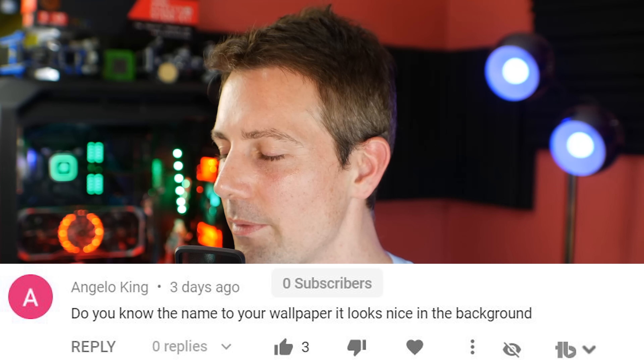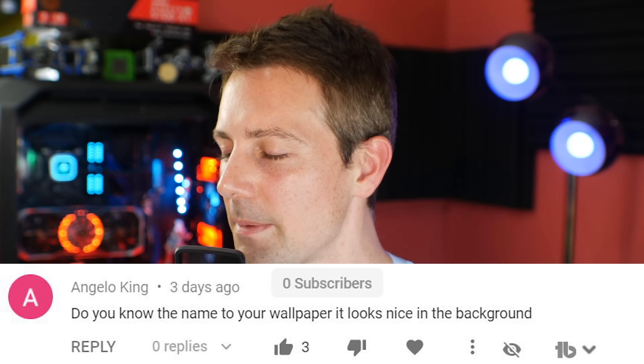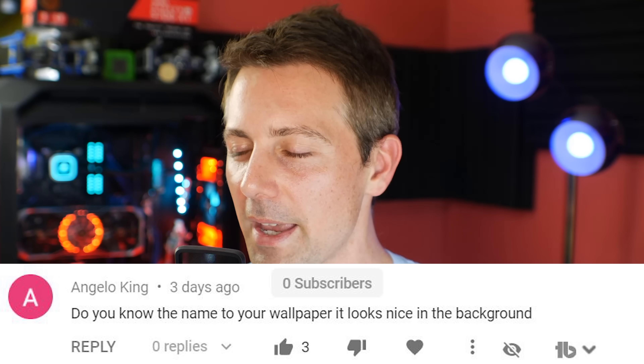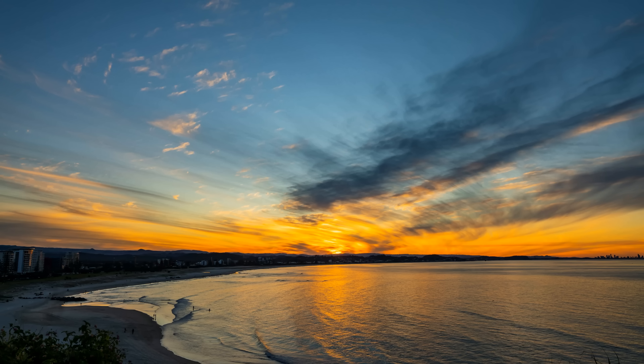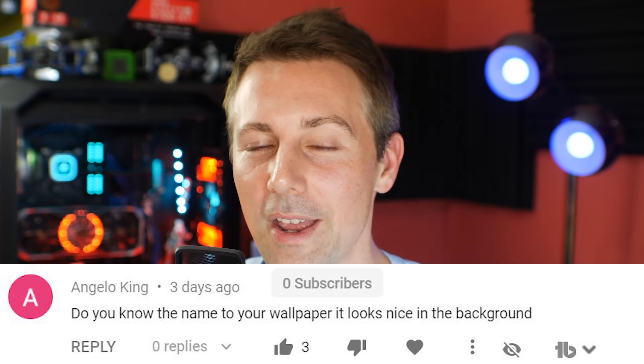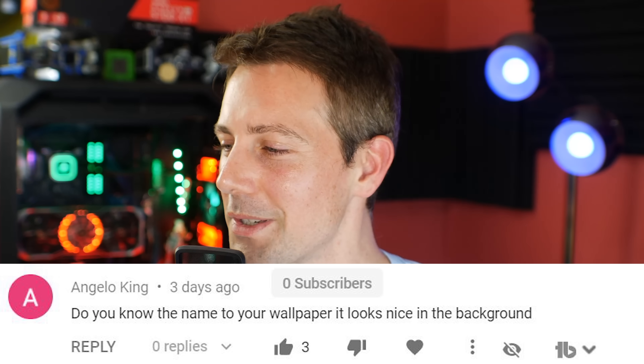And speaking of not fixing things, the question of the day is from Angelo King, who asked: do you know the name of your wallpaper? It looks nice in the background. The wallpaper I'm currently rocking is a photo taken locally here — actually RocketJumpNinja Zai took that photo — of the beautiful ray-traced sunset on the Gold Coast. If you guys want this photo, I can just Google Drive it for you so you can rock it as your background too.